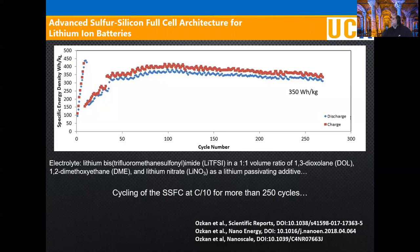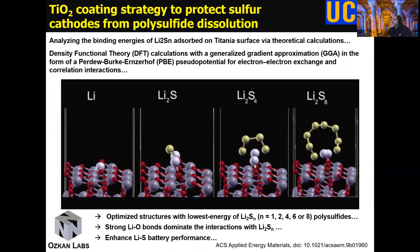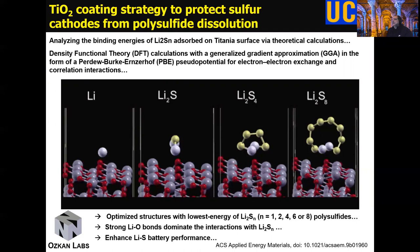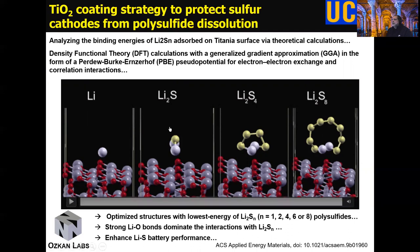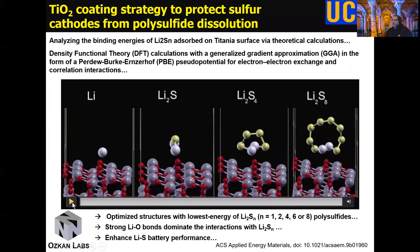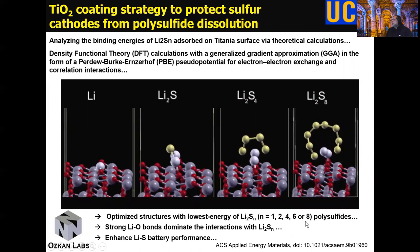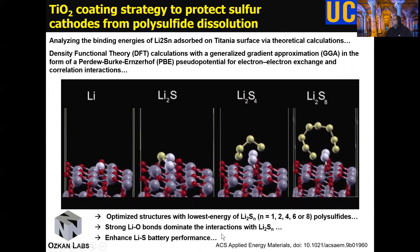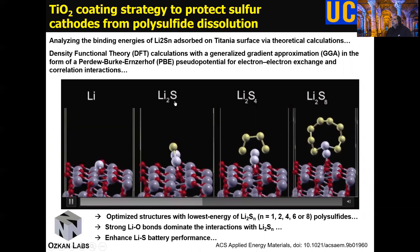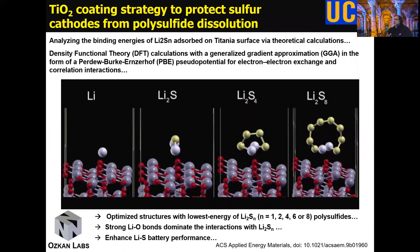There are other ways to mitigate polysulfide shuttling, and another approach we have done is based on a titanium oxide thin film coating over the sulfur cathode. We also studied this with density functional theory (DFT) computations. This shows that strong lithium-oxygen bonds dominate the interactions, and lithium ions can actually go through this thin film coat, whereas lithium-sulfur compounds interact in a way that they are prevented from passing through. The titanium oxide forms an effective barrier for this purpose.